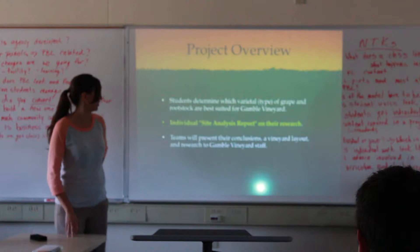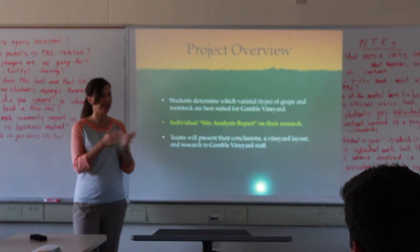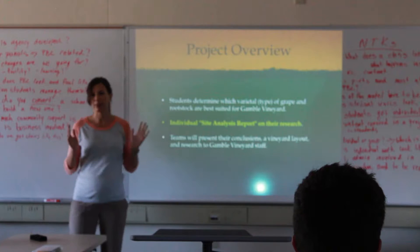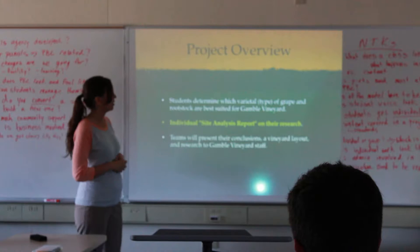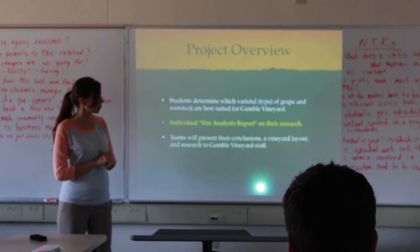The project overview: we wanted students to determine a varietal of grape and a rootstock best suited for a certain vineyard. We partnered with a vineyard that had a lot they were going to be planting, and they agreed to let students provide insight on what type of grape would do best there. We learned that rootstocks are separate from the varietal grape — the rootstock comes from California and the varietal grape from Europe. Each individual would write an in-depth site analysis report, and teams would present their conclusions and vineyard layout to the Gamble Vineyard staff.